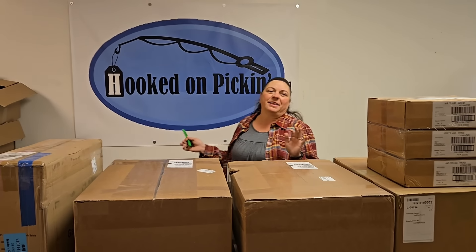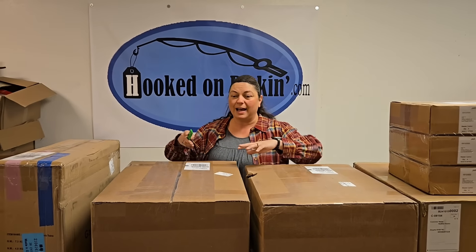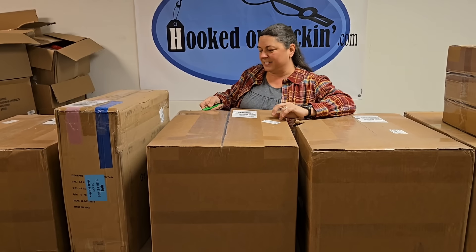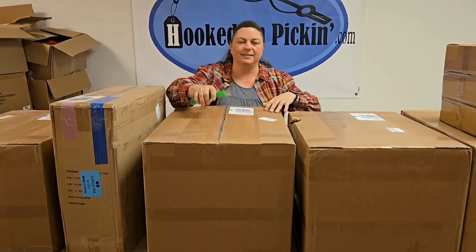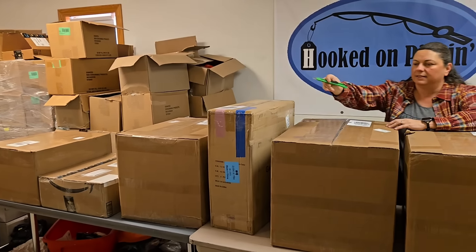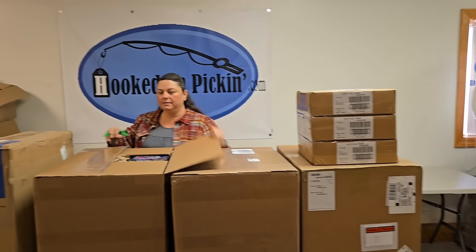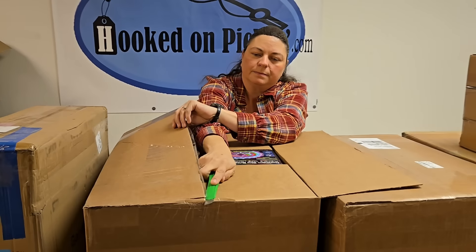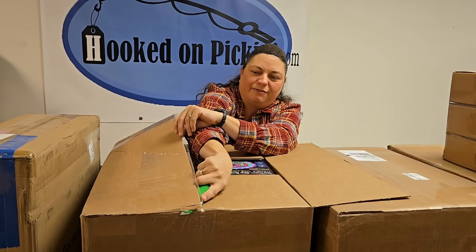Alright, enough yapping — we're going to unbox the boxes. I'm going to start in the middle like a lunatic, just because I want to. It's a large box. So this is actually two different companies.